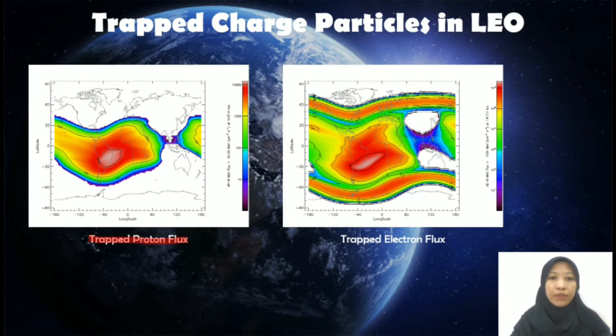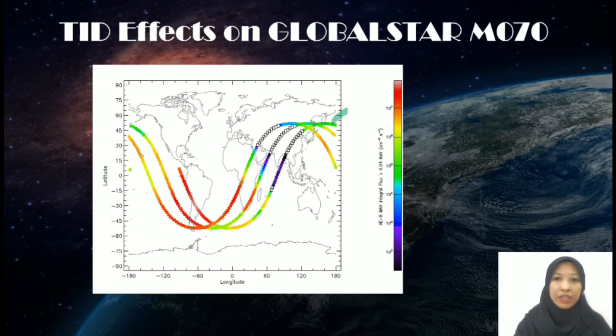Here is the TID effect on storage and controls for the GlobalStar M070 satellite. The altitude chosen for GlobalStar M070 satellite is 1417 kilometers. Here is the world map of three orbital paths of the GlobalStar M070 satellite. The colored region indicates the amount of electron flux exposed to the GlobalStar M070 satellite. In this region, matched to the previous diagram for trapped electron flux, the satellite is exposed to higher doses of electron flux when traveling at the South pole.